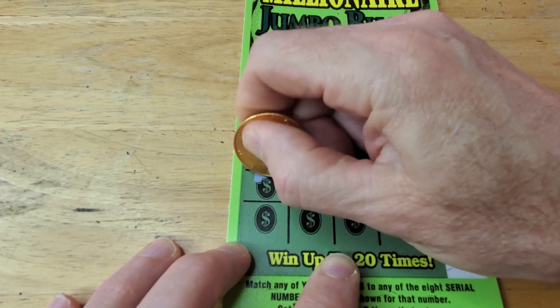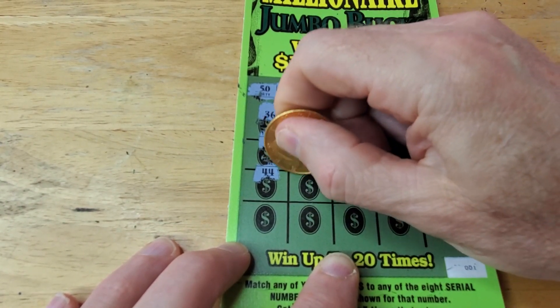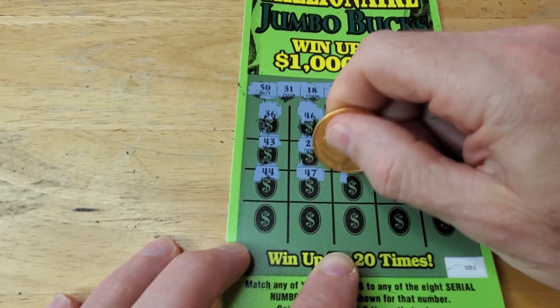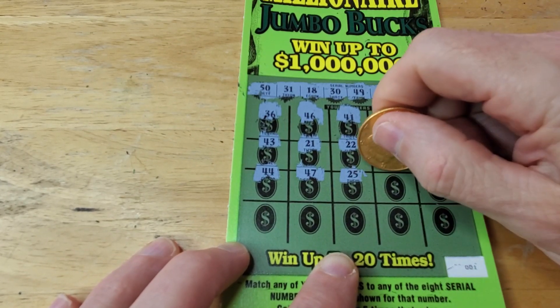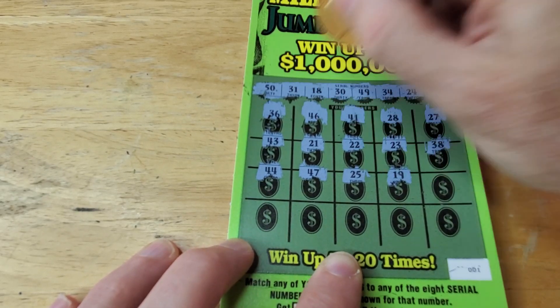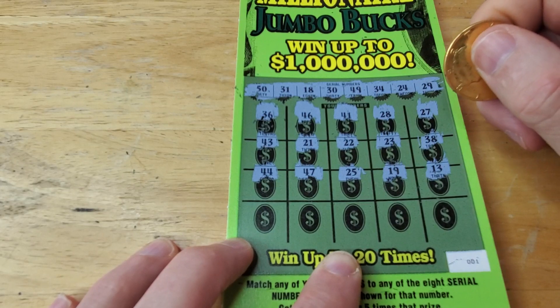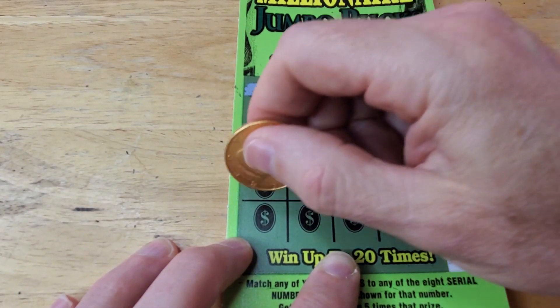Continuing on. We got a 44 — no. 47 — no. We need a 49. 25 — no. We got a 24. 19, we got an 18 — close but no cigar. 13 — no, 13 again, no.